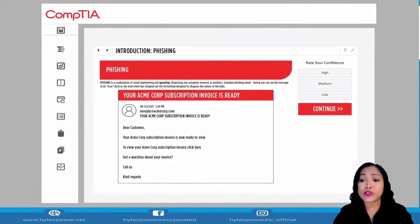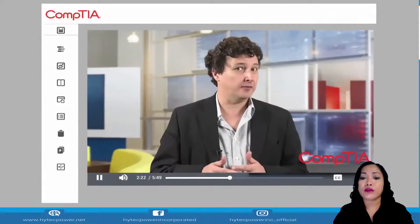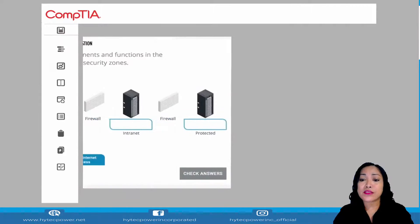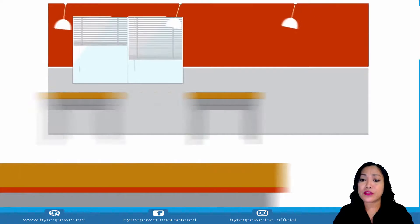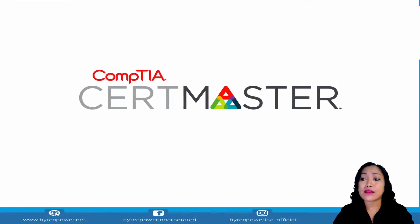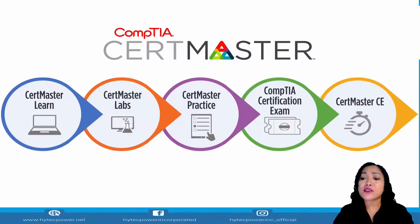CertMaster Learn empowers you to gain important IT skills and advance your career anytime, anywhere — fitting efficient IT training material and effective tools that reinforce your learning, like videos, hands-on games, and performance-based practice questions into your life, so you can build your knowledge and master IT whenever you find time. You can test with confidence, ease your exam, and get an industry-recognized certification that can fast-track your career. CompTIA CertMaster Learn — the newest member of the CertMaster family, getting you where you need to go.